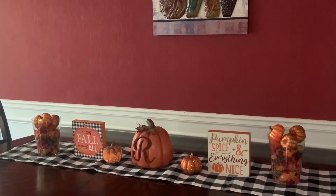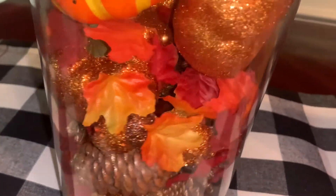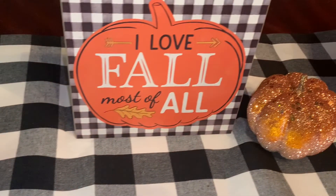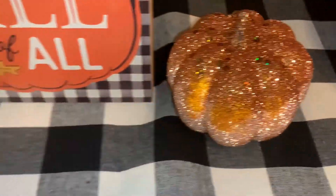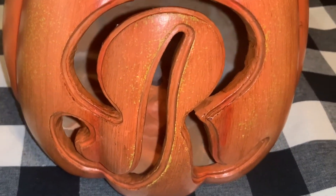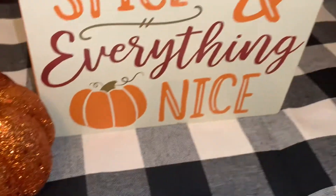Now moving on to the dining room. I just have this clear container full of beautiful table scatter and gold pumpkins, acorns, pumpkins, leaves, and pine cones. That table scatter was from my wedding. This sign is from Party City previous years. Another one of those beautiful glittered pumpkins — I'm probably going to go back and get more of them. They're frosted at the bottom, which is beautiful. This pumpkin I believe came from Kirkland's last year — it's an initial pumpkin, an R, and it lights up. Another glittered pumpkin from Dollar Tree and another sign from Party City previous years.